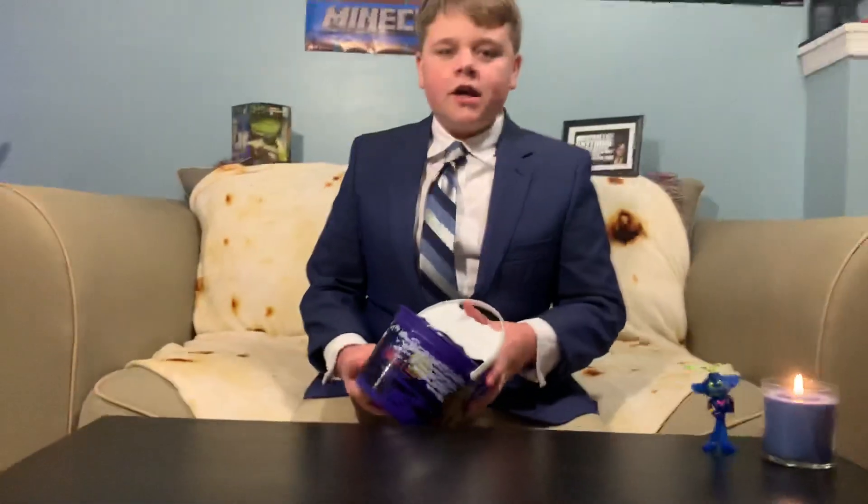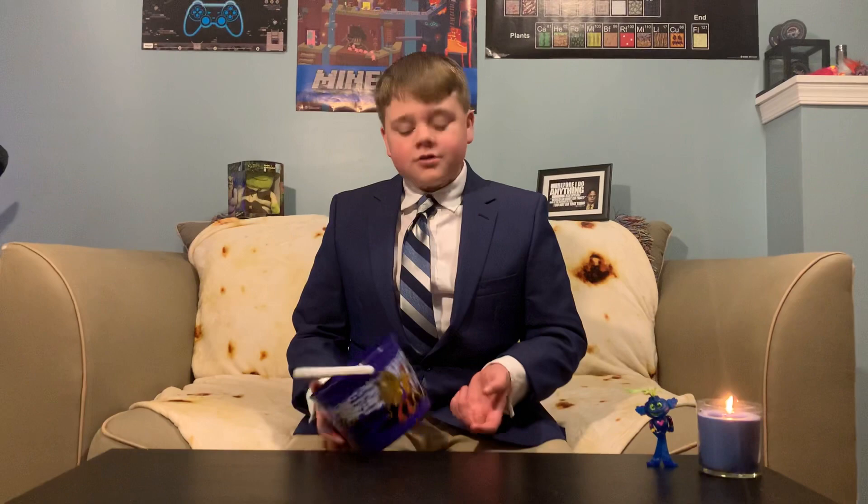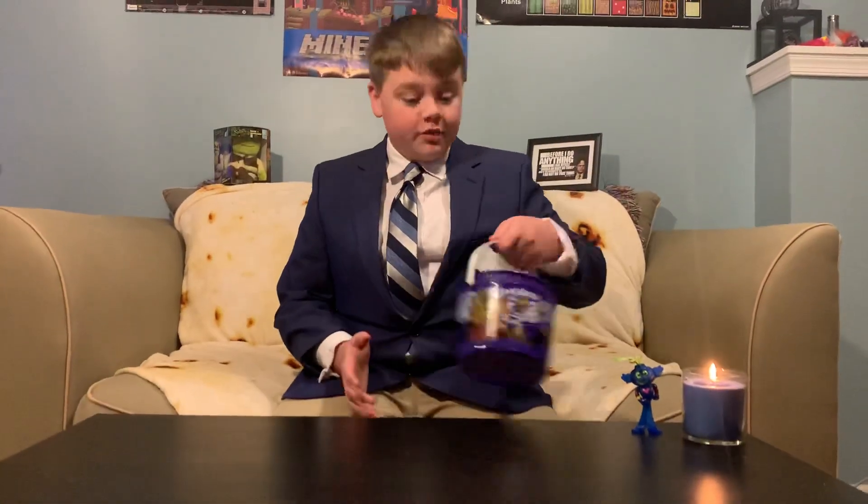This bucket I would say has about 300 to 320 horsepower, probably 10,000 twerk. It's a pretty nice bucket to go Halloween trick-or-treating with.